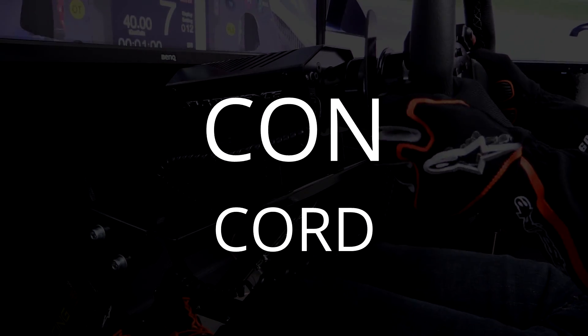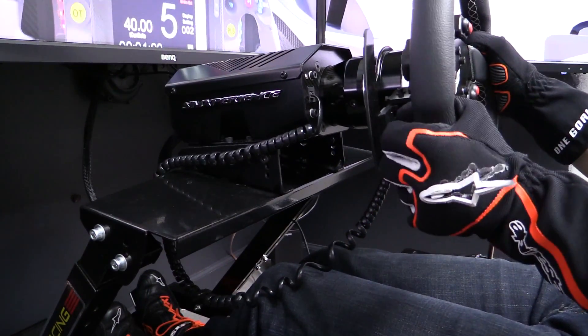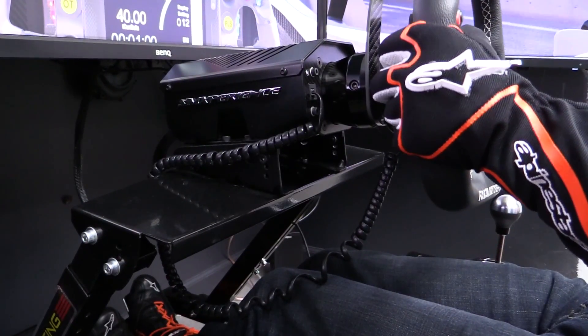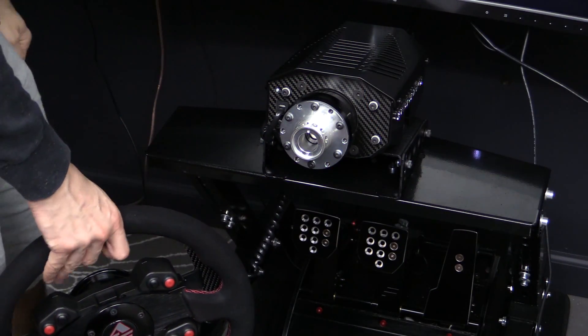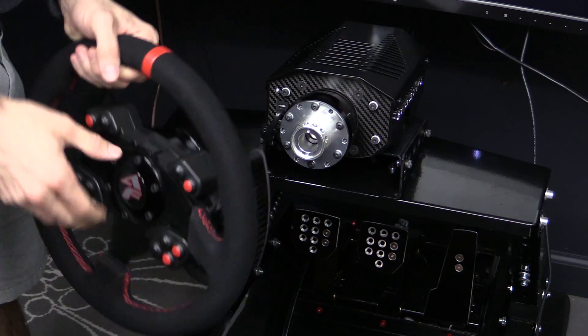Now let's get to the cons of the AccuForce Pro V2, and first up is the cord. The cord that runs from the wheelbase to the steering wheel is a frustration on two counts. First, the fact that there has to be a cord. Second, the connection point on the front of the wheelbase makes no sense — besides being an eyesore, it makes you run the cord from the wheel to the back of the wheelbase and back to the front, instead of just running it to the back. For a high-end product, the fact that you have to fuss around with the cord kind of stinks. Also worth noting: it's best to disconnect the wheel via the quick release when booting up the wheel for the first time of the day, so the cord isn't wrapped around the hub during calibration and gets stretched out.